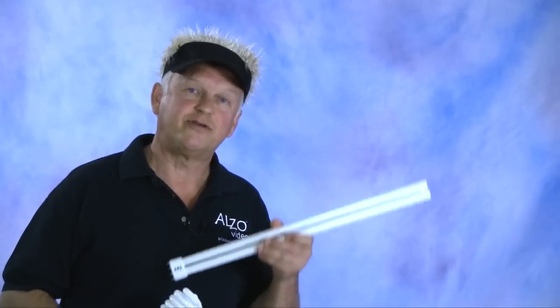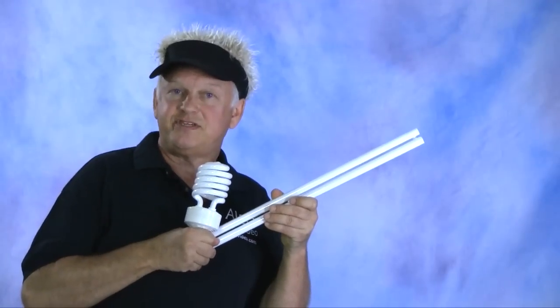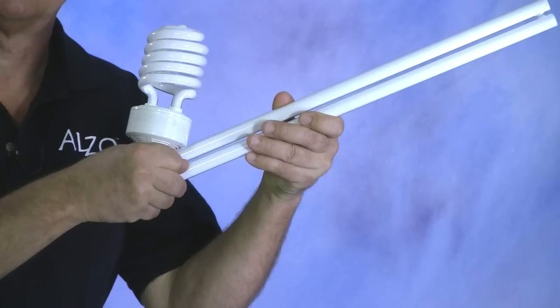Hi, Drew from Alza Video. We're a manufacturer of standardized color temperature fluorescent bulbs for the film and video industry. We offer U-tubes and spiral compacts in both 5600 and 3200 Kelvin color temperatures. We sell very high quality products at extremely aggressive pricing.